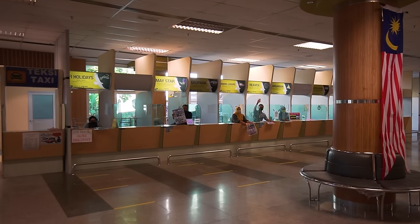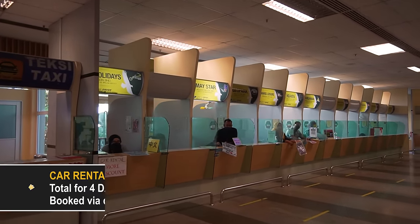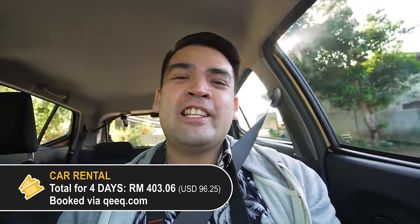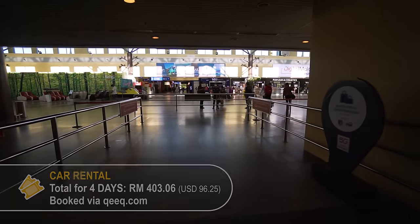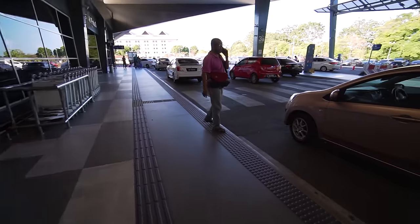There were quite a few car rental services right at the arrival hall in the airport, but we actually booked our car online. Booking the car online is really easy — as soon as we arrived at the airport, the car rental service called us. All we had to do was arrange the meet-up time at the gate and collect our car. It's really that easy.